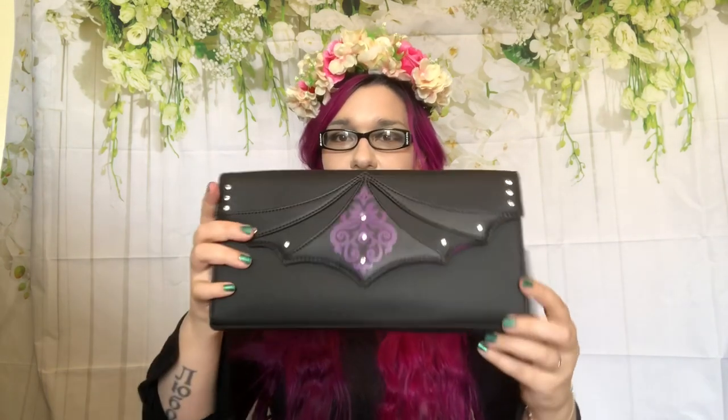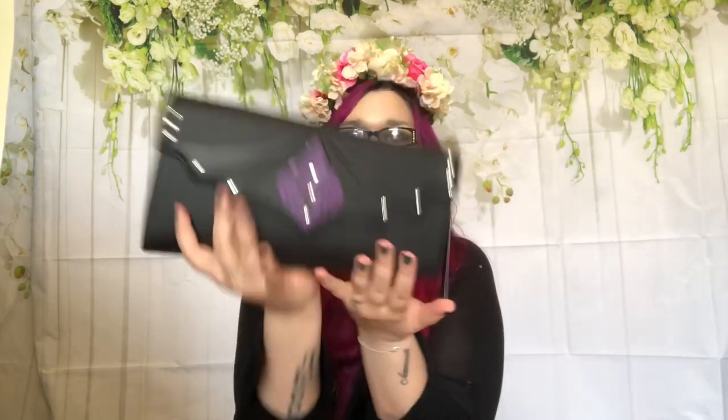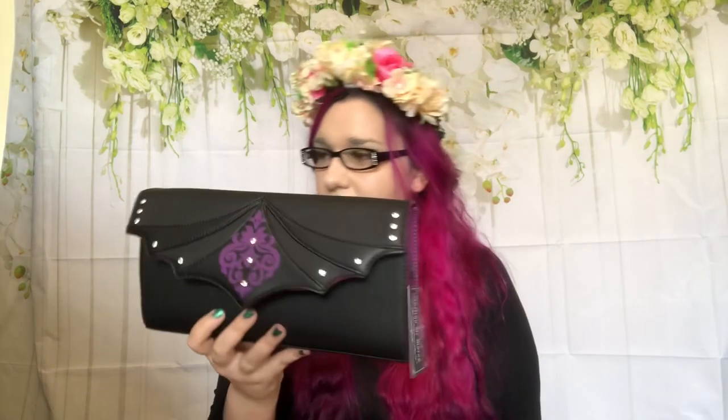Another thing I really like is that the part the strap attaches to can go on the inside. So if you don't want to wear it over the shoulder and just have it as a clutch, those parts don't poke out and look ugly. Sometimes they're really big and it looks like you lost the strap. So I appreciate that feature.